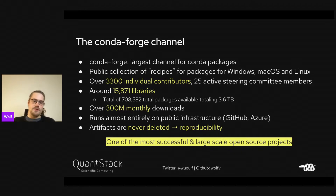There are over 300 million monthly downloads and the total is 700,000-something packages, a bit over 3.6 terabytes. One cool thing is that it's almost entirely run on public infrastructure using GitHub and Azure. Artifacts are never deleted, which gives us reproducibility — you can recreate the same environment in 10 years with the same packages.